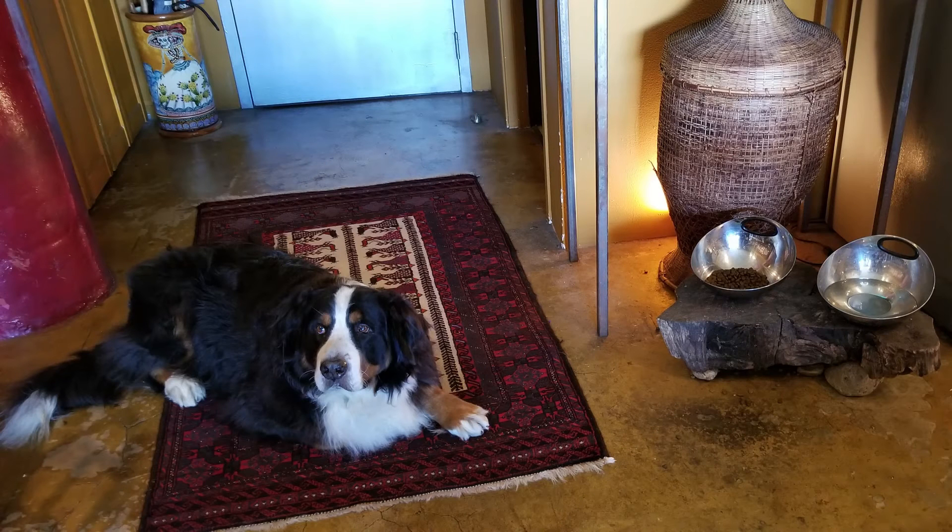This gorgeous big boy is Ralph. Ralph lives in a one-room loft, and with the exception of the sofa, I think he's the biggest thing in the entire place. His owners have made a beautiful little setup to hold his food and water bowls, and they store his food in that big basket.